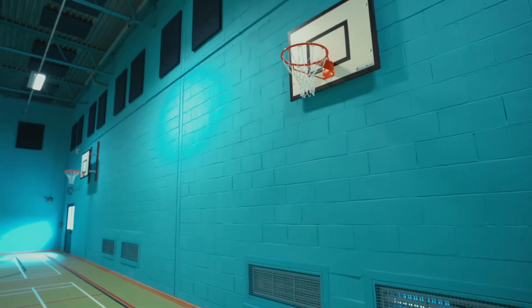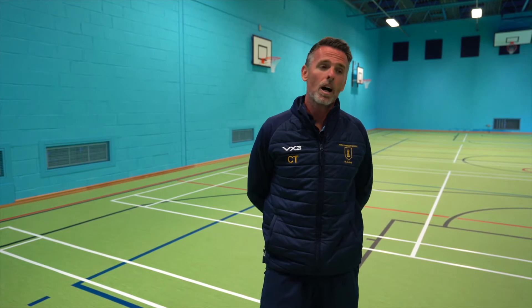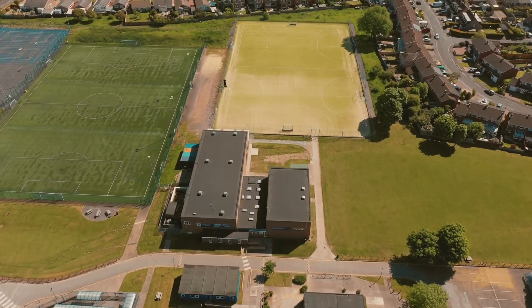Starting where we are now, we've got basketball, netball, badminton, and volleyball. Then we go into our outside spaces and we've got football, our traditional sports, hockey, netball outside in our courts, and rugby. But of late we've started to put some more dynamic things on the timetable.